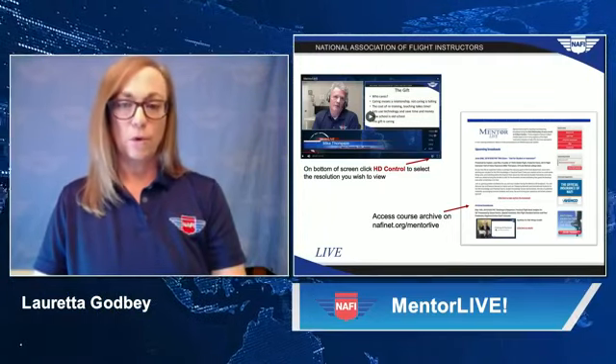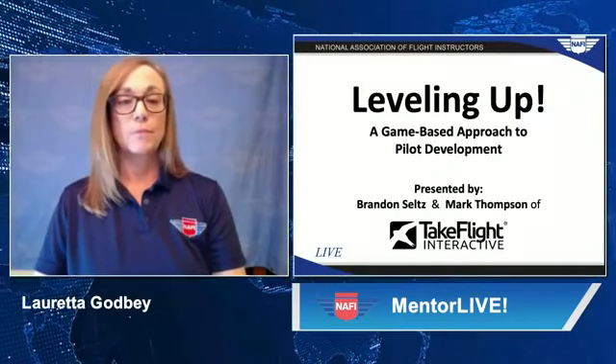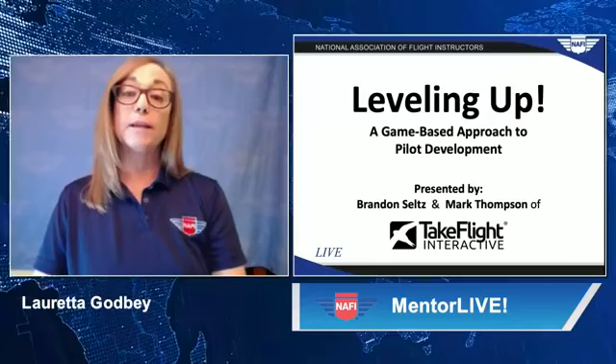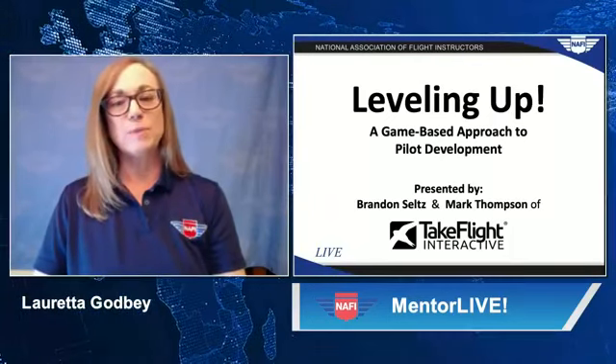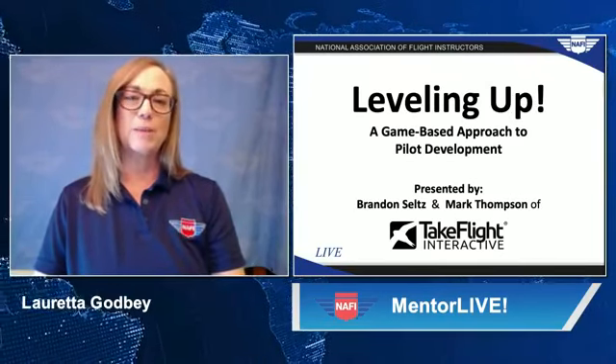Go to the link on the naffinet.org page as shown in the slide. We hope you enjoy this program. I will join you at the end for more tips on how to get the most from this program. Now, it's my honor to introduce your presenters for this course, Brandon Seltz and Mark Thompson.